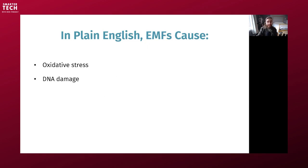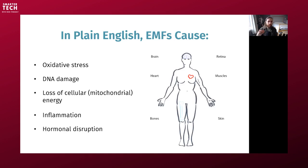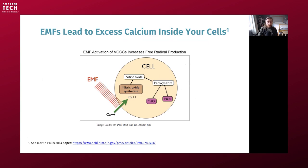The gist of the damage in plain English is oxidative stress on a cellular and mitochondrial level. DNA damage has been demonstrated again and again over several studies — in fact, the majority of studies show there is an effect. Loss of cellular and mitochondrial energy in the long term. Chronic inflammation, meaning inflammation is too elevated all the time and your body doesn't have time to recover. And hormonal disruption — especially melatonin disruption, which is a very important antioxidant and sleep hormone. We have studies on the brain, retina, heart, arrhythmia, muscle contractions, bone formation, skin, wound healing, and fertility. It impacts every single part of your body because every part has cells and mitochondria that can be affected.